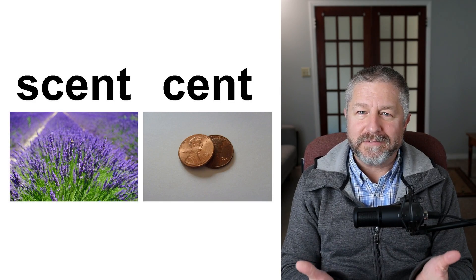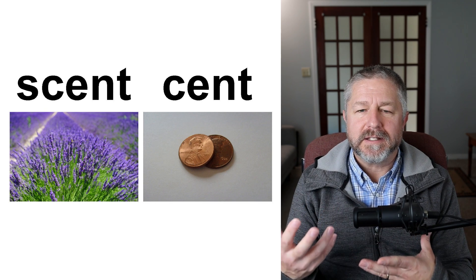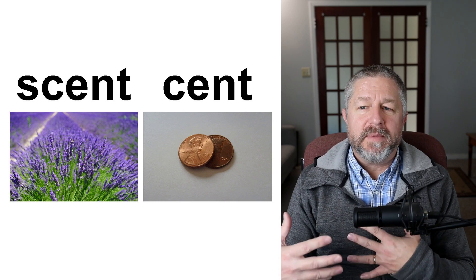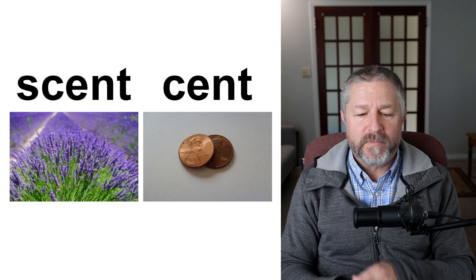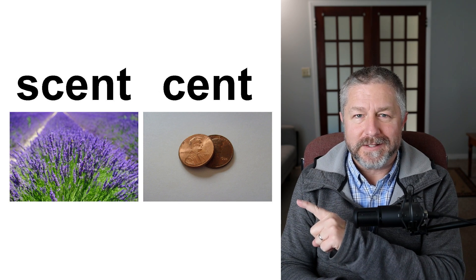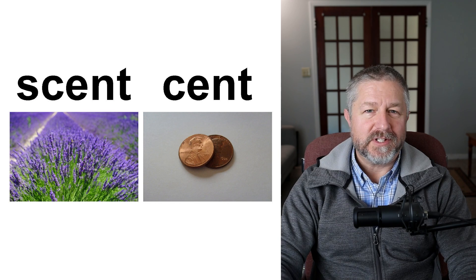Scent and cent. Do you know what lavender is? If you look at the far picture, you'll see lavender. Lavender has an amazing scent — if you ever go to a lavender farm or walk through a lavender field, it just smells amazing. The scent of lavender is beautiful. The close picture shows a penny or a couple of pennies — we would call this one cent. So, scent referring to smell and cent referring to one penny have the same pronunciation.